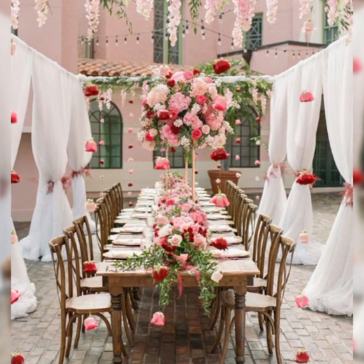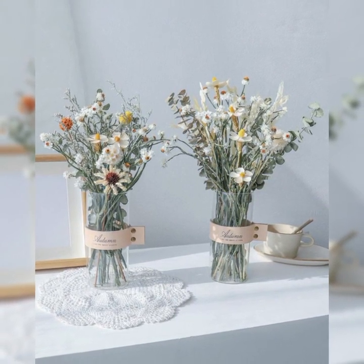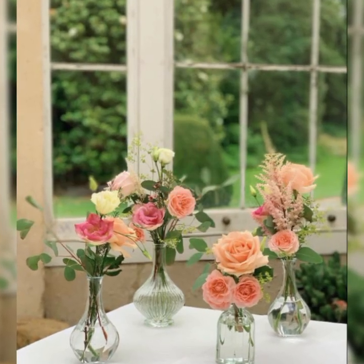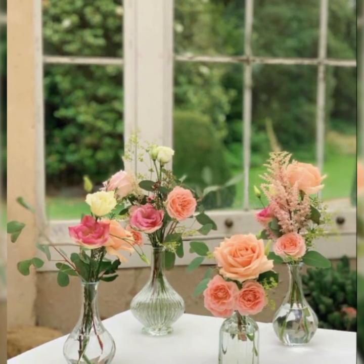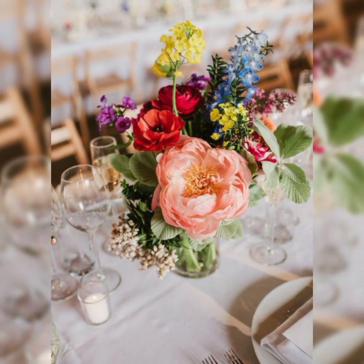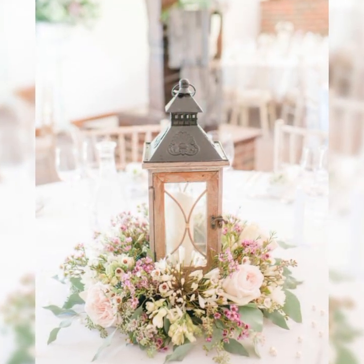If you are a new subscriber, visit our channel. Our channel provides really beautiful and adorable content about beautiful types of flower decorations. There are many types: fresh flower decorations, artificial flower decorations, dried flower decorations, paper flower decorations, and many other varieties. Visit our channel now and watch our previous videos.